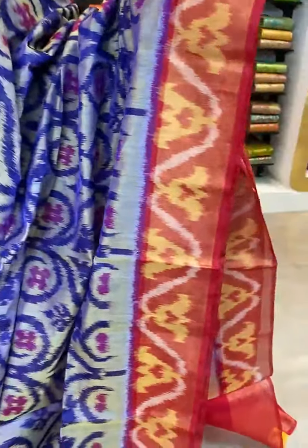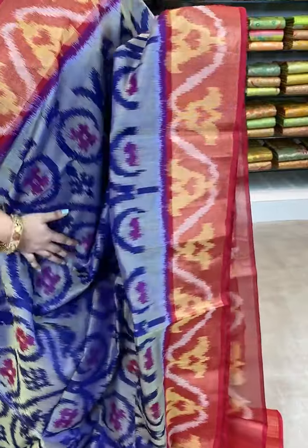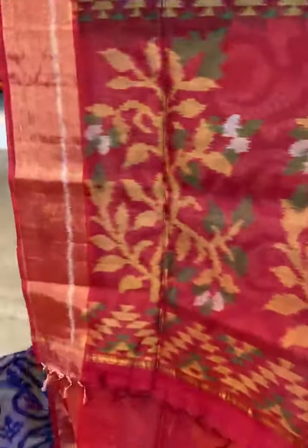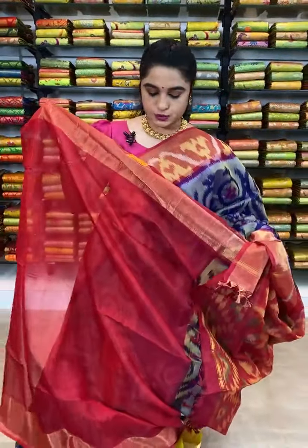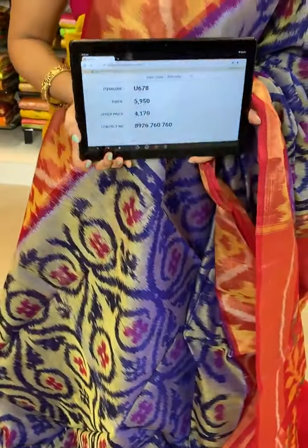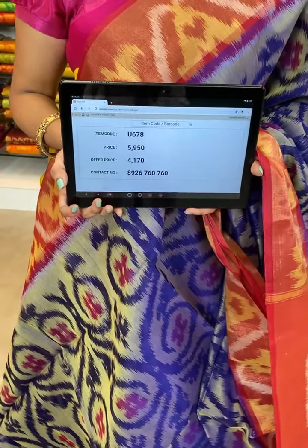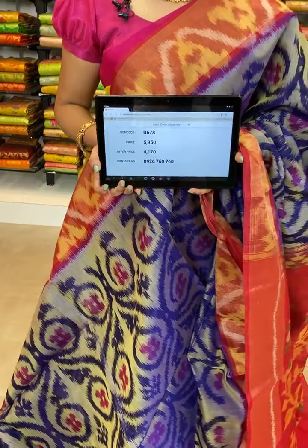Which is in blue and red maroon color combination. All over the body comes up with ikat print. The border is contrast and comes up with zari and ikat print. The pallu is contrast with ikat print. This saree is paired up with contrast plain blouse with border. Item code U678, actual price 5950, offer price 4170 rupees. WhatsApp 8926760760. All videos will be saved on Instagram, Facebook and YouTube.